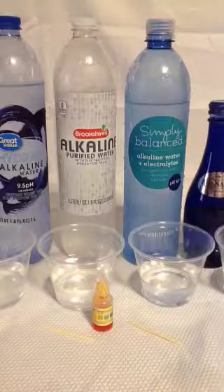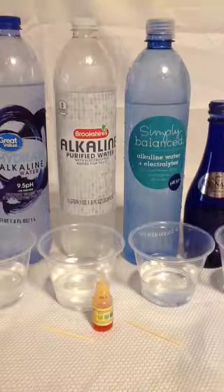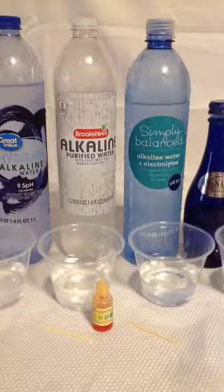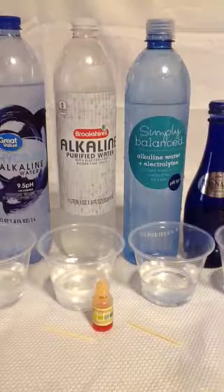The one from Target has purified water, potassium carbonate, potassium bicarbonate, and magnesium sulfate.